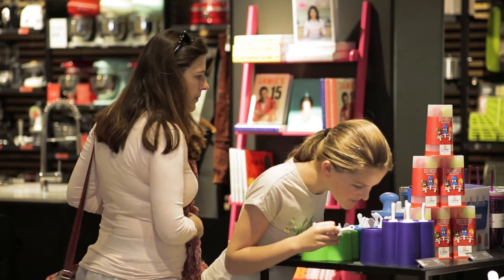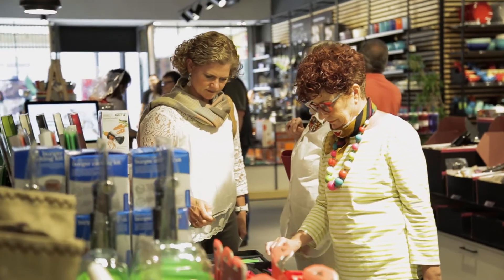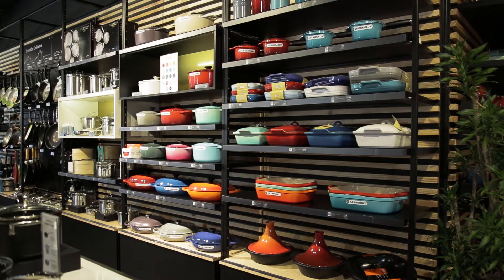Caesarstone is a brand that's been around in our homes for many years and has definitely kept pushing the boundaries with regards to their surfaces. The overall feel of the store is the most important part — you can't manufacture that. When you walk in the door you have a sense of calm and a really intimate shopping experience.